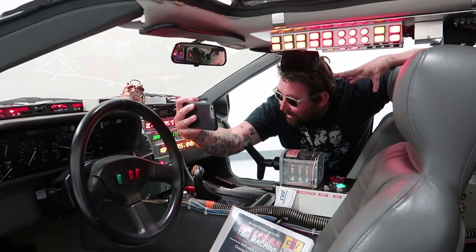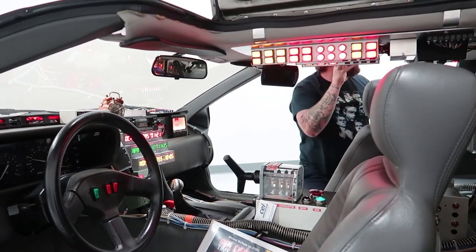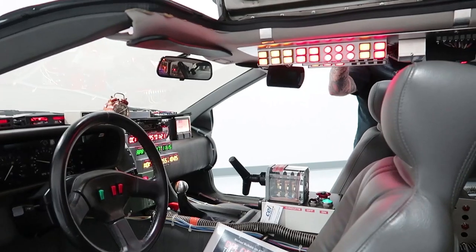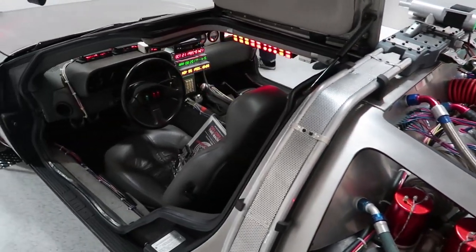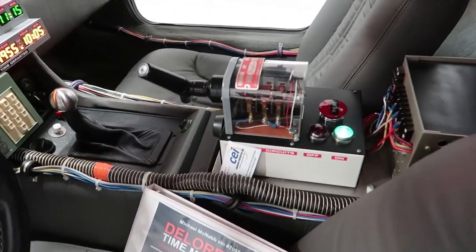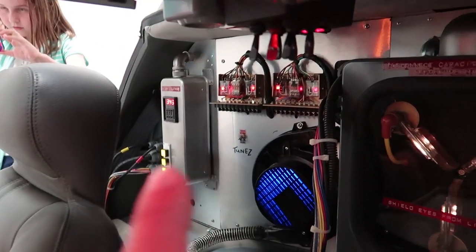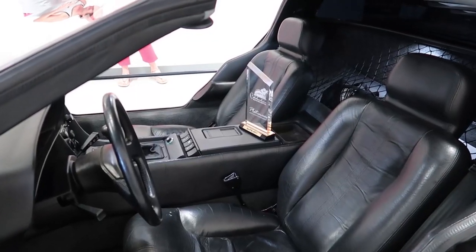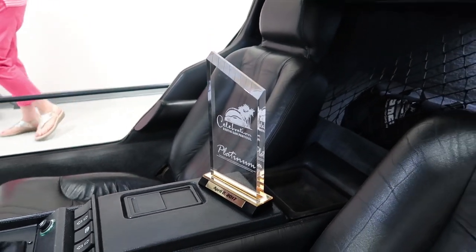I feel like Adam knows entirely too much about Back to the Future. November 5th, 1955. The detail on this car is amazing. I feel like we're spending entirely too much time on this DeLorean — there are so many others. This DeLorean just got an award at the Celebration Car Show yesterday, which is really impressive.